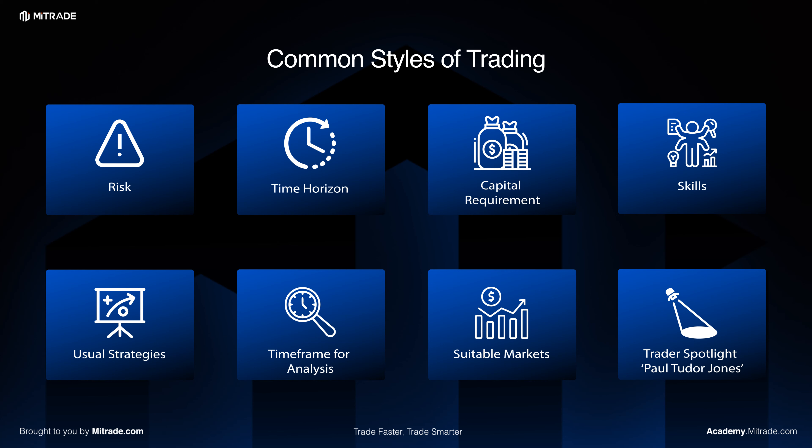In swing trading, the key process is often about timing the entries based on certain setup patterns or market conditions, and only exiting the trades when the market hits their target price levels or when it shows signs of reversal.